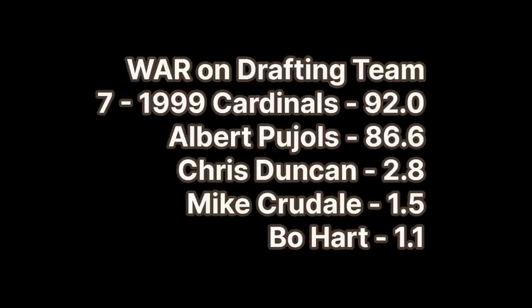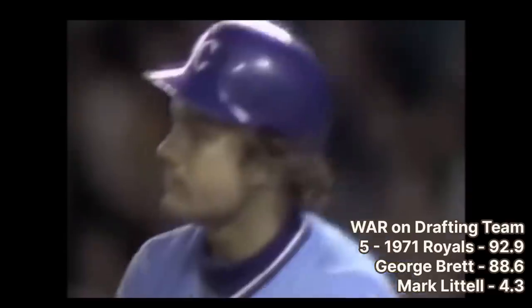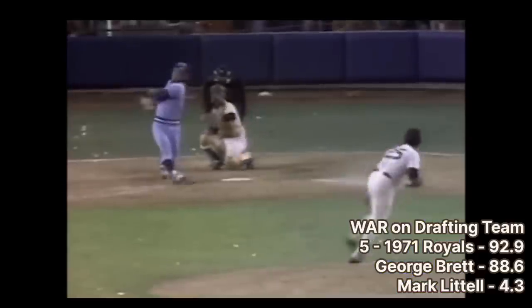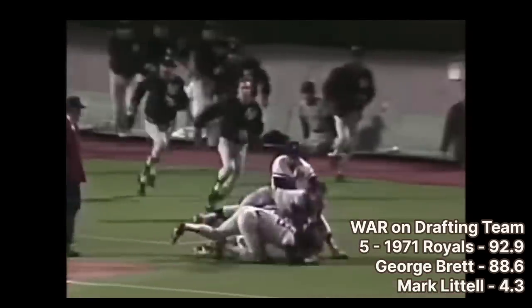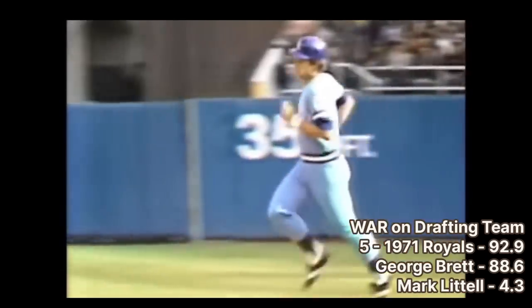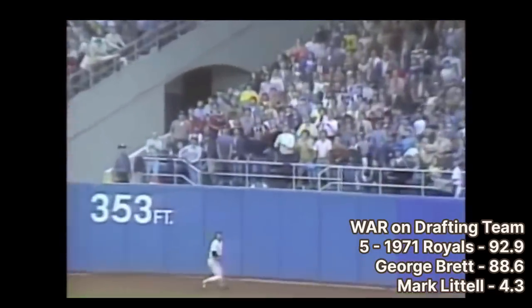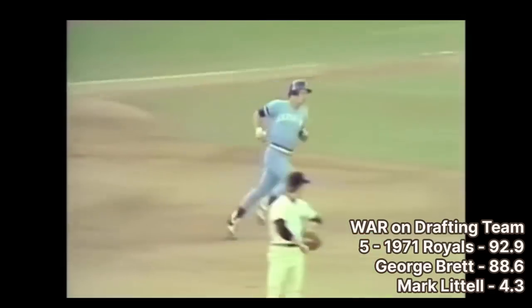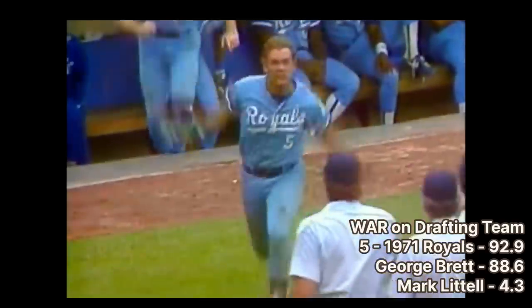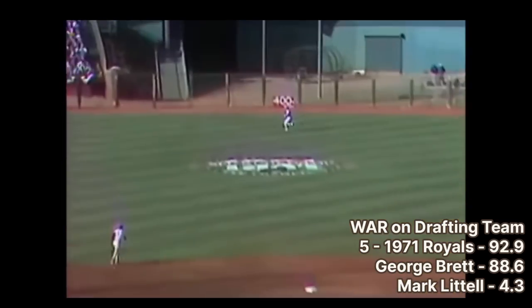Number 7 is another repeat — the 1999 St. Louis Cardinals, who were number 8 on the previous list. Same with number 6, the 1965 Kansas City Athletics, who came in 4th on the career WAR ranking. Number 5 is the 1971 Kansas City Royals. George Brett spent all 21 years of his career with the Royals and is the only player to win batting titles across three different decades: .333 in 1976, .390 in 1980, and .329 in 1990. He was MVP in that 1980 season with an OPS-plus of 203. He's one of only four players to accumulate 3,000 hits, 300 home runs, and a career .300 batting average. He was a 13-time All-Star, three-time Silver Slugger, one-time Gold Glove winner, and led the Royals to a World Series win in 1985. He was elected to the Hall of Fame in his first year eligible in 1999 with 98.2% of the vote.